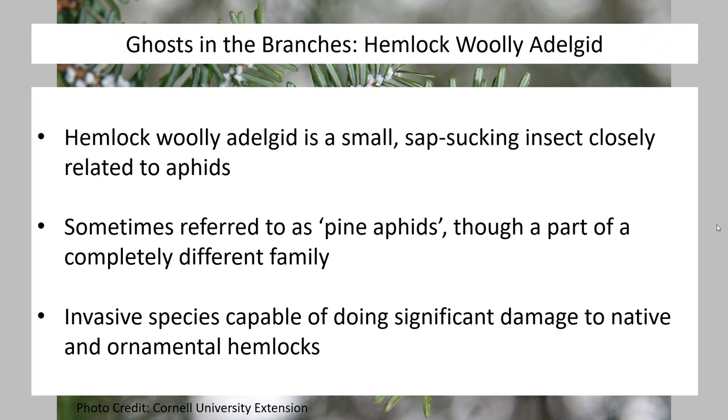Hemlock woolly adelgid is related to aphids, cicadas, and other sap-sucking insects. This one has a few unique traits — the most notable being its tendency to create a waxy secretion that gives it its name. Sometimes these are referred to as pine aphids and they do resemble aphids, but they are part of a completely different family. They are invasive, native to Asia, and while not a great concern in their native range, they do a significant amount of damage to hemlocks here in the western hemisphere.